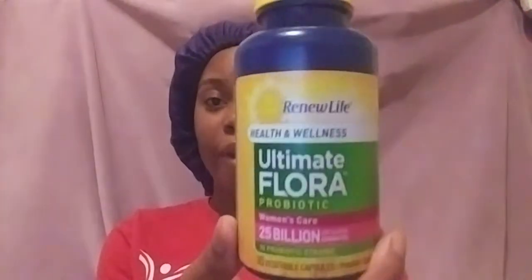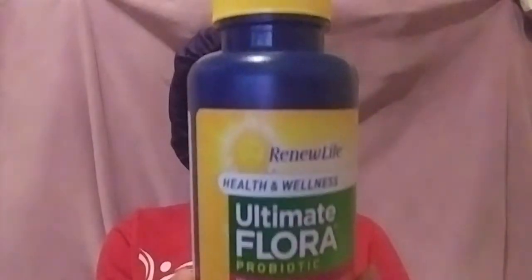You can take it after you eat something or before you eat something — you don't have to take these with a meal, you can take it on an empty stomach. So yeah, My Flora Women's Probiotic by Renew Life, from Walmart. Like I said, it helps with odor and yeast infection — not with STDs, but odor and yeast infection.